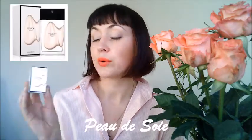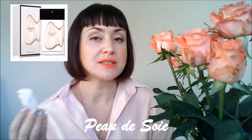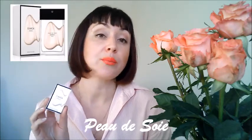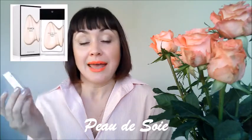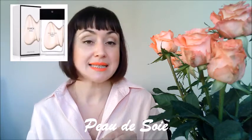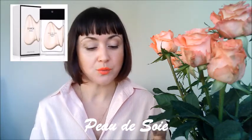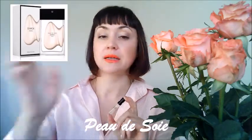The next fragrance I would like to talk about is called Peau de Soie, which you can translate as 'skin of silk' or 'silky skin.' The nose behind it is Dominique Ropion, and this fragrance was launched in 2016. There are some powdery, woody notes in it and some animalistic notes.